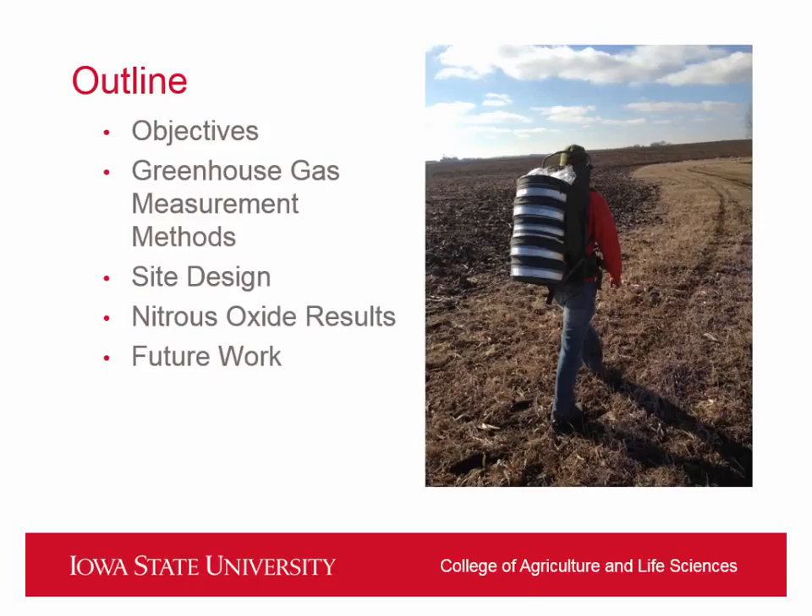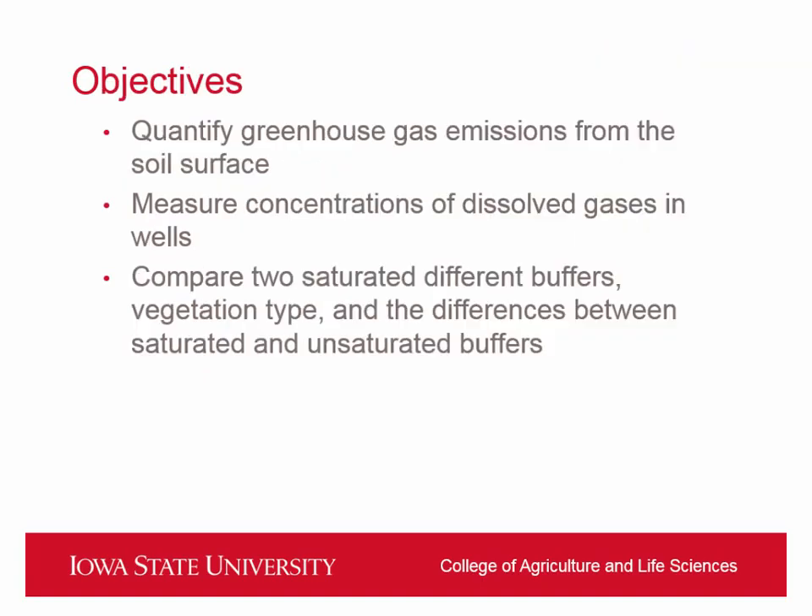Today I'm going to go through a few of my objectives: how we're measuring greenhouse gases out at the buffers, a more detailed site design, some results from the nitrous oxide leaving the buffers, and then future work. The specific objectives are to quantify the greenhouse gas emissions leaving these buffers, measure concentrations of dissolved gases in the wells distributed across the buffers, and compare the two saturated buffers as well as different vegetation types and whether a saturated buffer is emitting different greenhouse gases than an unsaturated one.